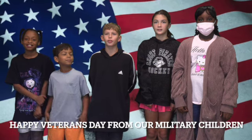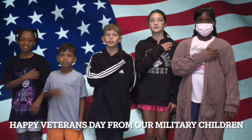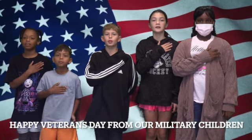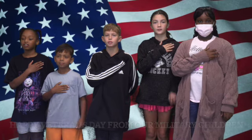Please stand for the Pledge of Allegiance. Remain standing for the moment of silence. I pledge allegiance to the flag of the United States of America, and to the republic for which it stands, one nation, under God, indivisible, with liberty and justice for all.